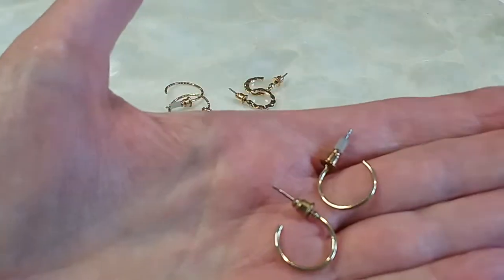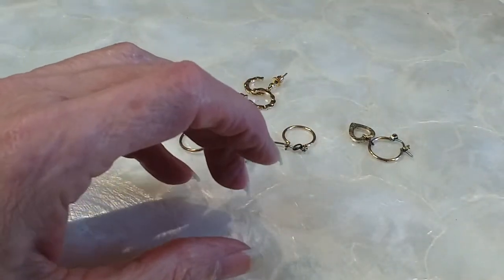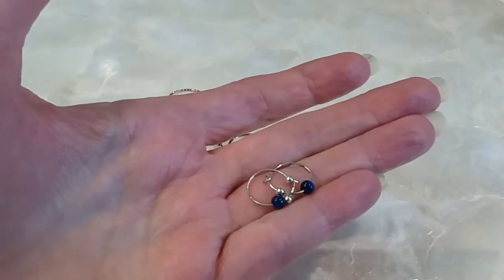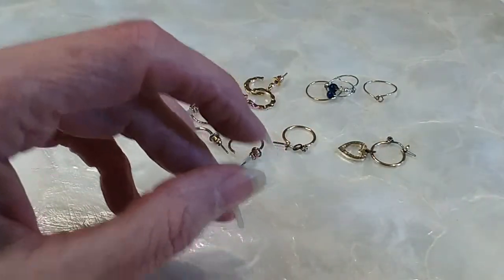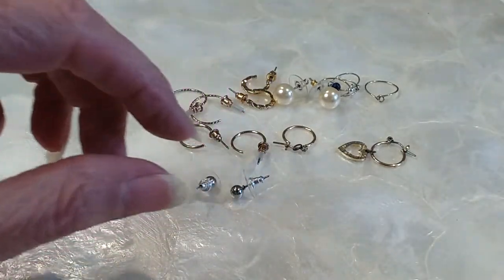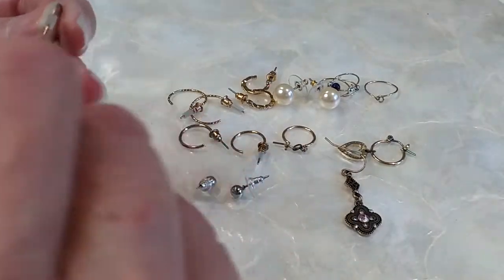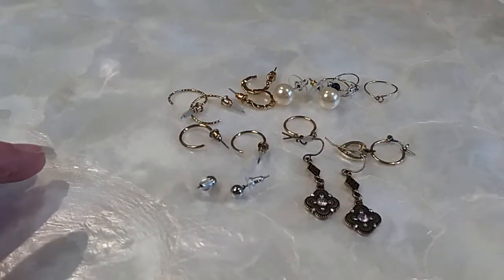Here's another pair in good condition. We have these and these — some little studs, some pearls, these little dangles. We're doing a lot here. These are very cute indeed, some little dolphins.